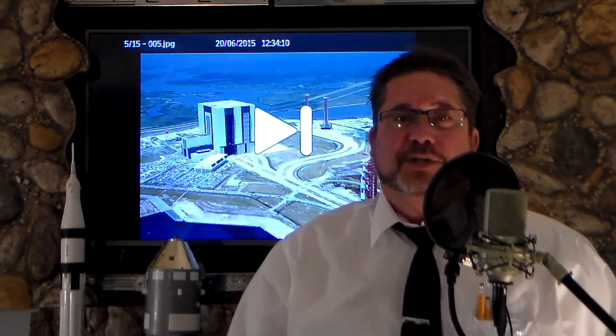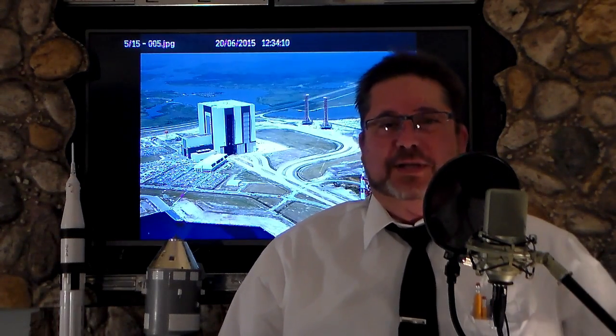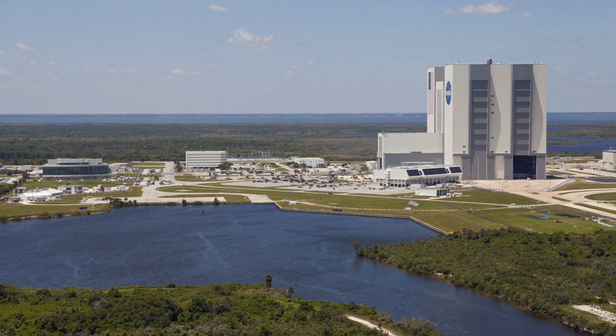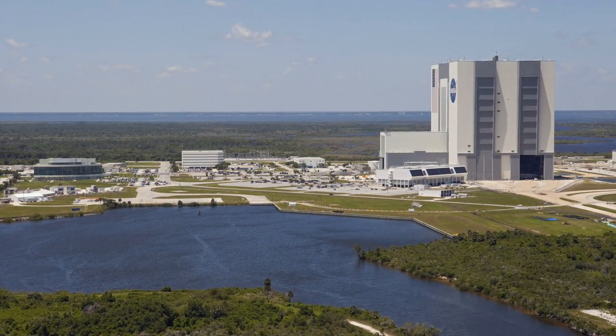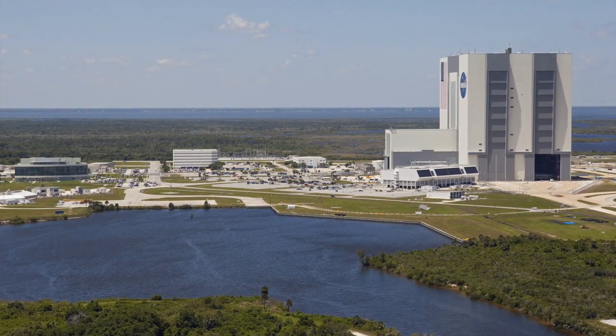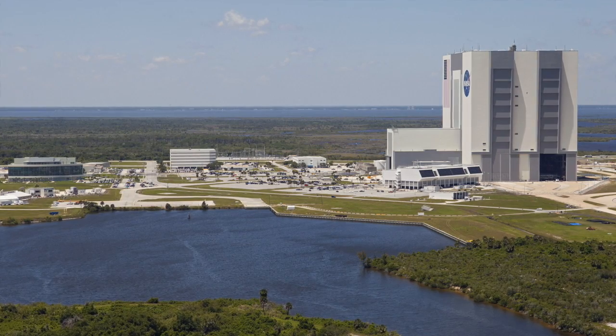First, let's look at what's going on in spaceflight news. NASA's Kennedy Space Center in Florida announced proposals for private companies who want to use its Vehicle Assembly Building. High Bay 2 is available for integration and testing of launch vehicles. In addition to this, the Kennedy Space Center has three mobile launcher platforms available for reuse in commercial spaceflight operations.